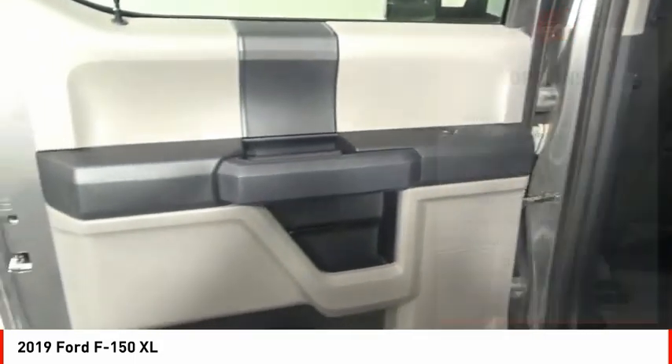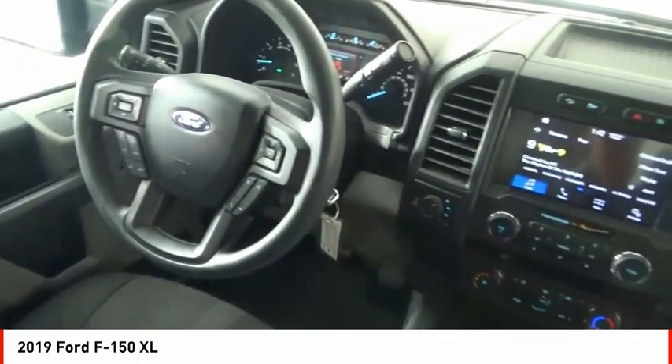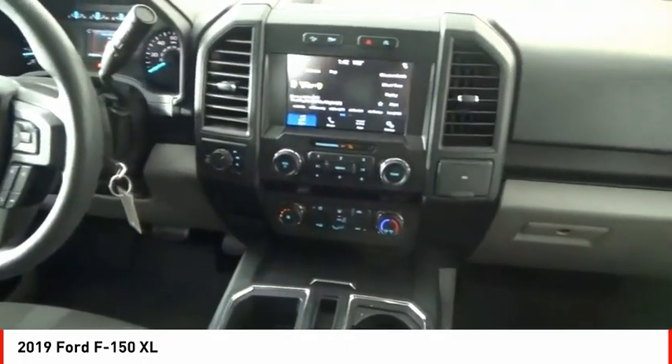Roll stability control, front suspension type: double wishbones, daytime running lights, power brakes, braking assist. Come take a test drive today.